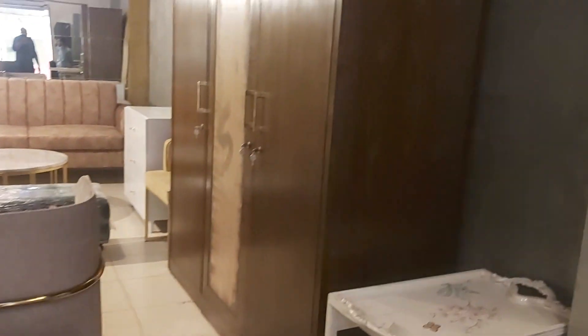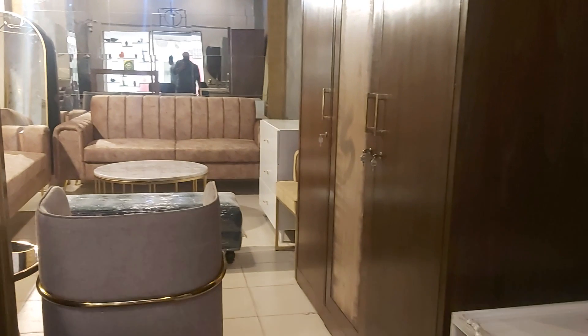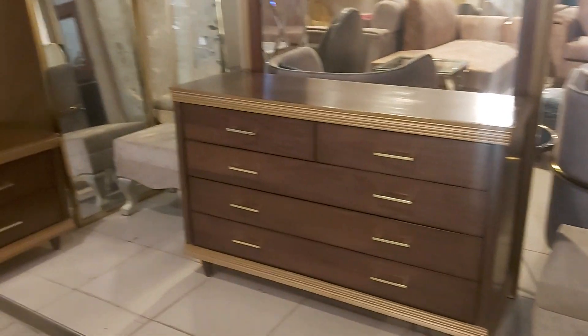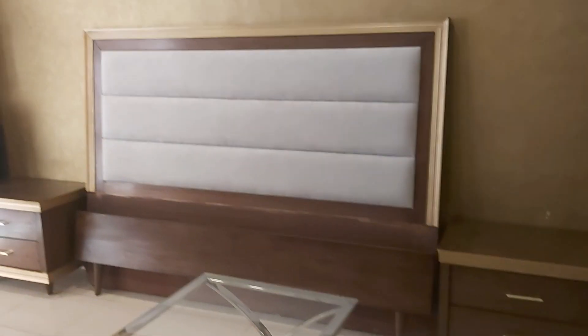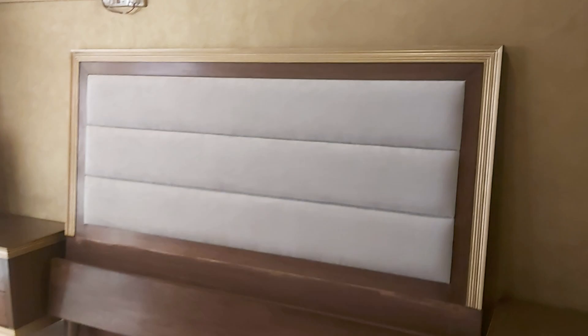The center of the wardrobe features a looking mirror. It is a six by six-and-a-half feet wardrobe with three portions. We also have a beautiful long-standing mirror as part of this set. This is the Ivo brand, and we make to order.